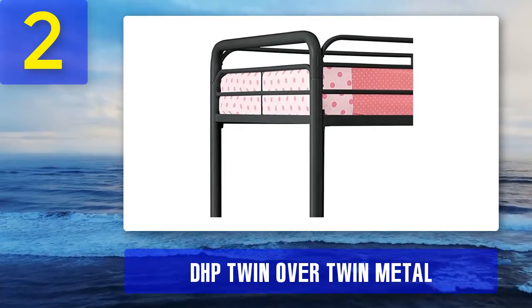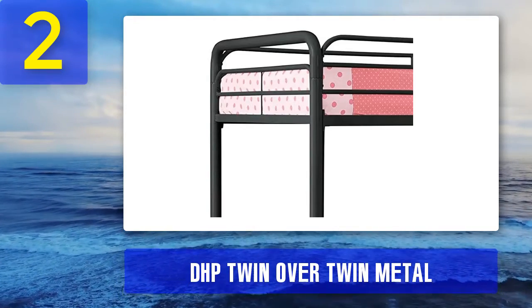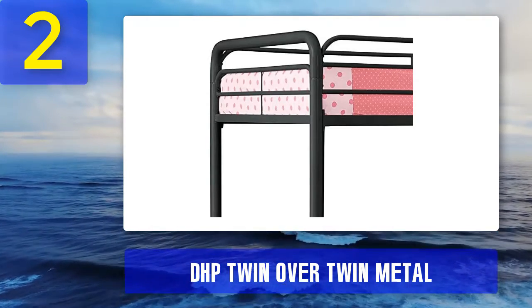The width is just right for holding twin-size mattresses on both bunks, so the bed does not occupy more floor space than necessary. The height is 61.5 inches from floor to the top of its curved safety rails.